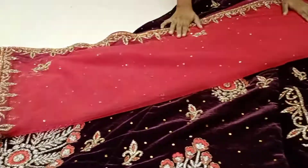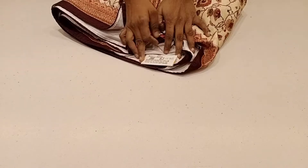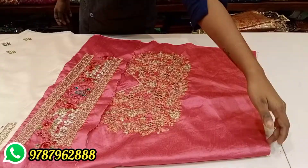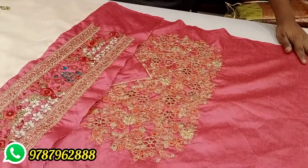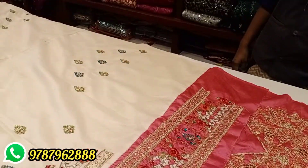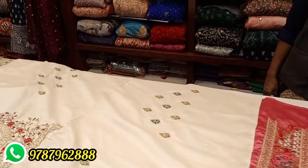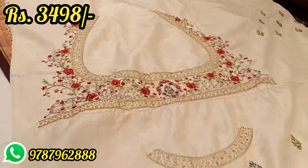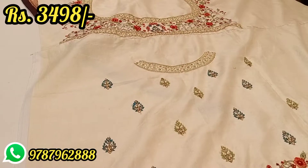We will see the lehengas on discount. If you want to see this first item: the original price is Rs. 6,995, and at 50% discount it becomes Rs. 3,498. If you want to see this blouse, this is a stitched piece.